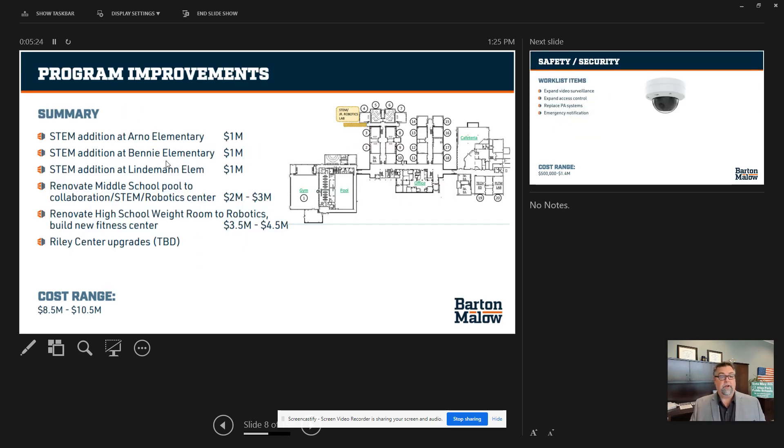Program improvements — we're adding STEM labs to all of our elementaries at about $1 million apiece. We are renovating the middle school pool and adding a brand new STEM robotics lab to Allen Park Middle School. On the map, here is our pool area — we're renovating the entire pool, and the new STEM robotics lab will be added near our science lab. We're also renovating the high school weight room and robotics room, and there are Riley Center upgrades. Total cost is about $10.5 million.